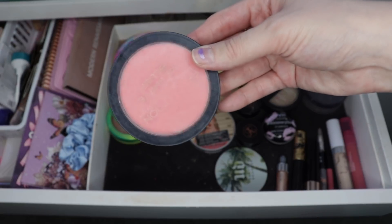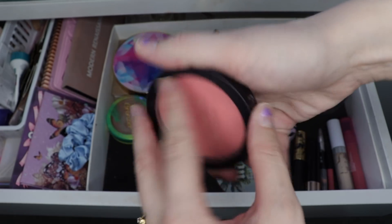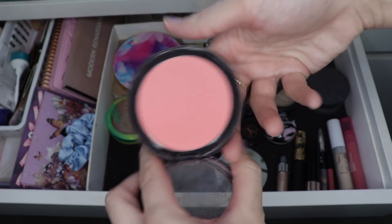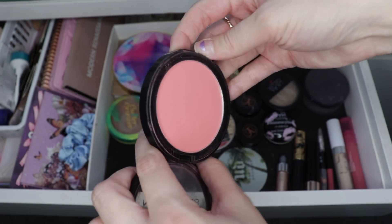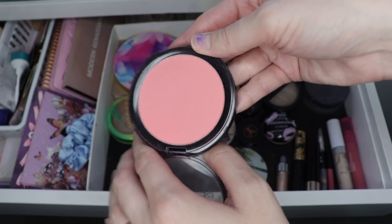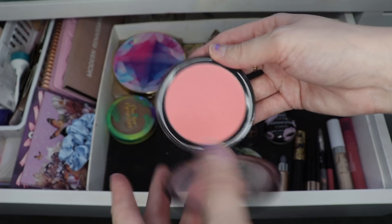I also had a goal in my project pan, my 9 by November, where I wanted to use this blush 25 times — and I did. This is such a gorgeous color. I wish Makeup Revolution would bring this back or bring back a shade very similar to this. It is quite powdery, so keep that in mind, but I just think it's such a beautiful color. I love it.